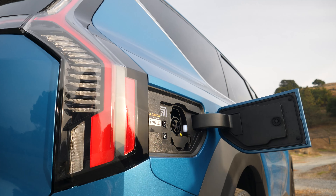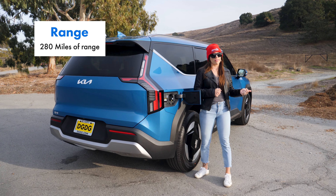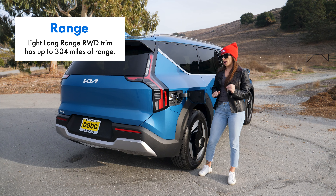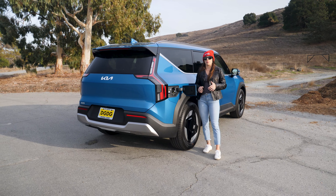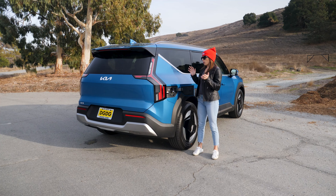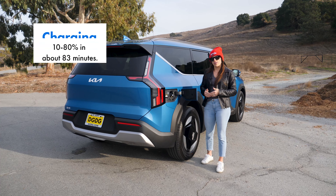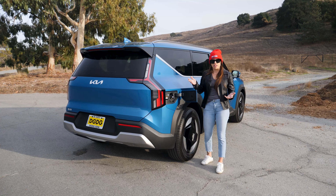The charge port door is located on the rear passenger side of the EV9. This Wind all-wheel drive can get you up to 280 miles of range depending on driving conditions. For context, the trim below — the Light Long Range rear-wheel drive — gets up to 304 miles. The Wind all-wheel drive comes with a heat pump to help preserve range. On a Level 2 charger at home you can get from 10 to 100 percent in about eight hours, and on a 50-kilowatt DC fast charger you can get from 10 to 80 percent in about 83 minutes.